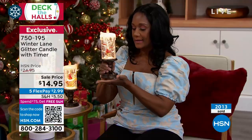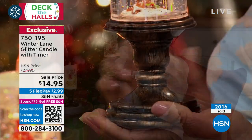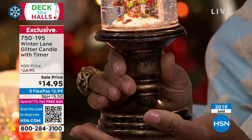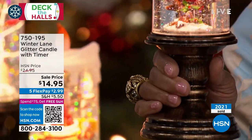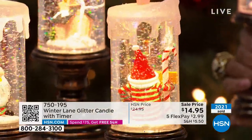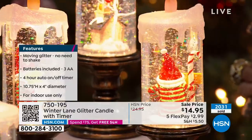The glitter is settling on the base, and the pillar is sitting on a built-in pedestal with a patina finish that looks like metal — almost antiqued — but it's really resin and still has weight. This is four pounds. They come with three AA batteries and have a built-in timer: four hours on, 20 hours off.